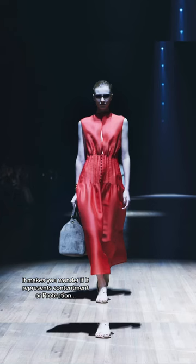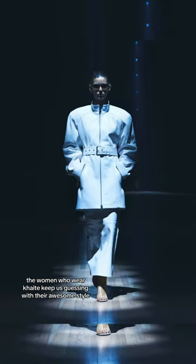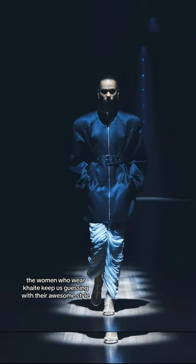It makes you wonder if it represents containment or protection. The women who wear Kite keep us guessing with their awesome style.